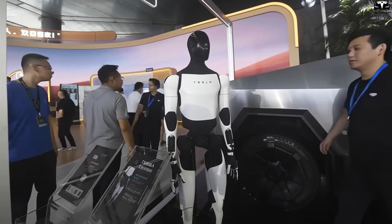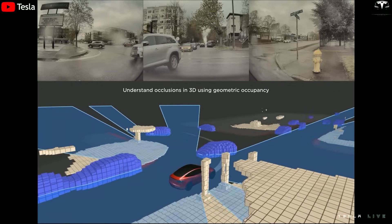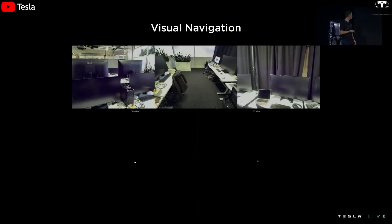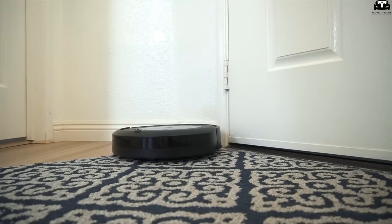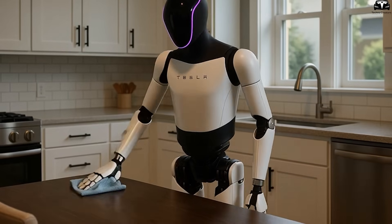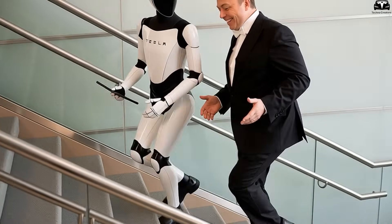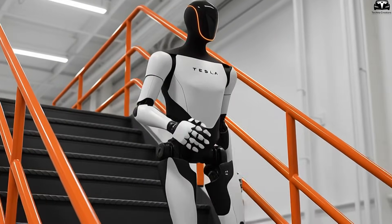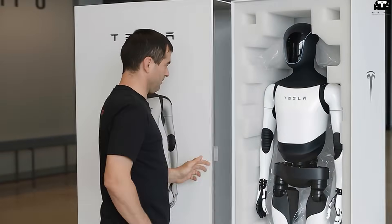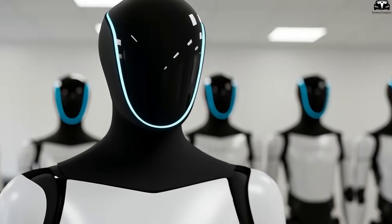TeslaBot is built with an efficiency-first philosophy. All major joints use Tesla's latest generation electric motors optimized with EV drive unit technology to reduce friction, limit heat, and extend lifespan, making the robot energy-efficient and highly durable — capable of running smoothly for thousands of hours without part replacements. Unlike a robotic vacuum that only does one task and needs charging every 1–2 hours, TeslaBot can handle mopping floors, carrying items, and folding blankets for several hours on a single charge. It can climb stairs, avoid obstacles, and navigate tight spaces. A single adult can move it to another room or take it along when moving house, just like wheeling a smart suitcase.